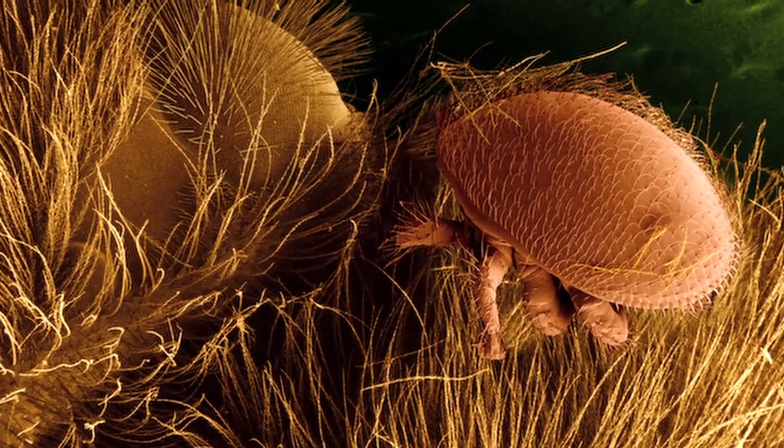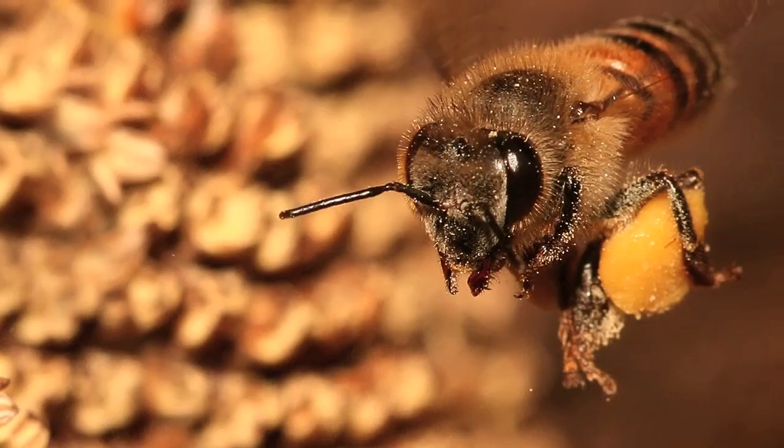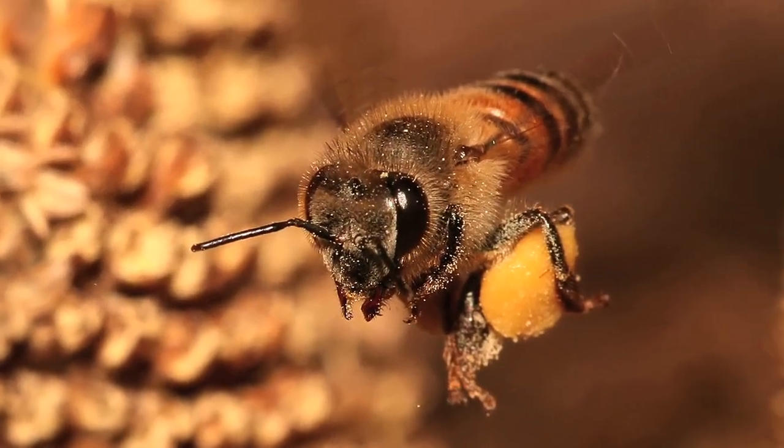I'll stress that we definitely don't know what causes CCD yet. This large study on small organisms is only the start of solving the enormous problem of Colony Collapse Disorder. Really, this gives us a glimpse into what's there and what changes over time.